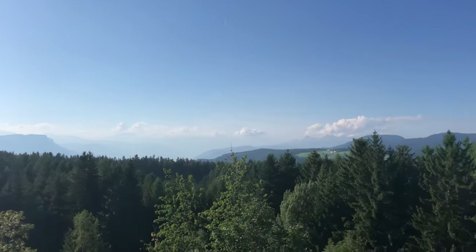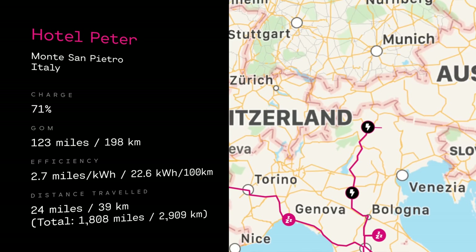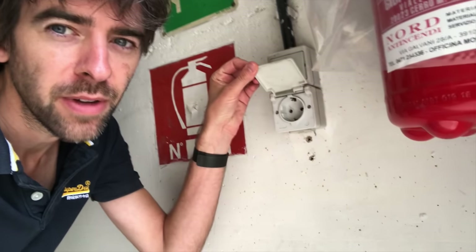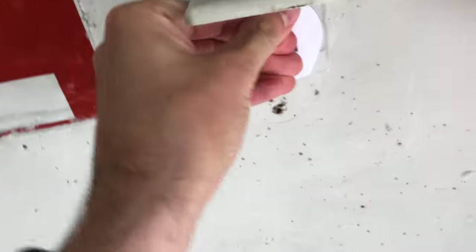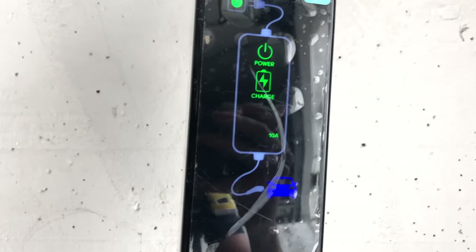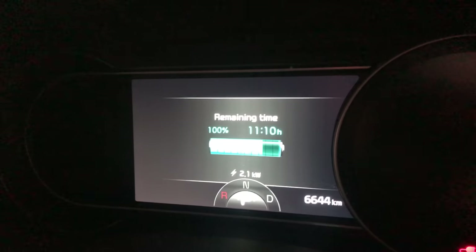We've arrived in beautiful Alto Adige with 71% battery left, at 22.6 kilowatt hours per 100 kilometres — but we're going uphill. When we go back down it'll be fine. There's no charging point at the hotel, but in the underground garage we found a socket. We asked and they said it's fine. It's very slow — 2.1 kilowatts — so 11 hours to get to 100%, but it's better than nothing and it's free. That's the magic of having an electric car.